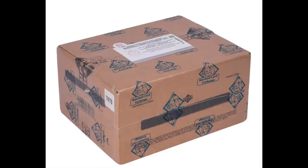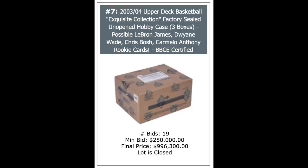How about a 2003 Exquisite Unopened Case? This is a basketball — 2003 Exquisite Basketball. You can pull LeBron out of here. It only has three boxes in it, and a box only has something like 15 cards or so. You're only looking at 45 cards here, and it's going to cost you just short of a million dollars — $996,300. What a gamble. You could open this and pull $10,000 worth of cards, but you could also pull a couple of LeBrons and totally break the bank.